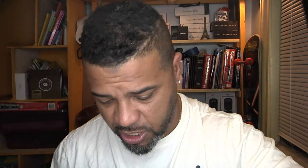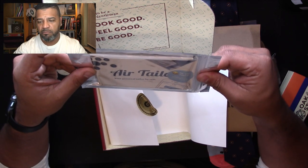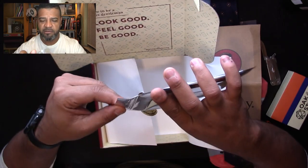And we've got a tie clip right here — this goes with the tie. Everything here complements each other. Whoever curates these boxes knows what they're doing. We also have an Air Tailor item — we'll look into that in a moment. Let's set everything up on the table and go through it using the Gentleman's Post.